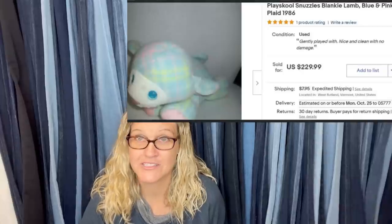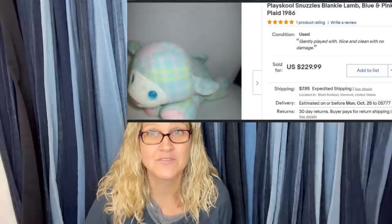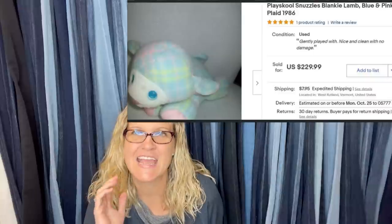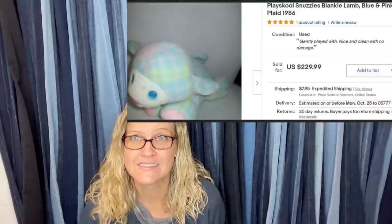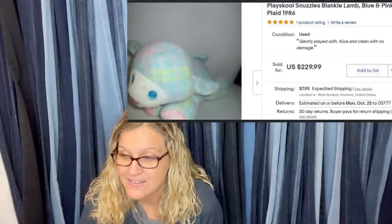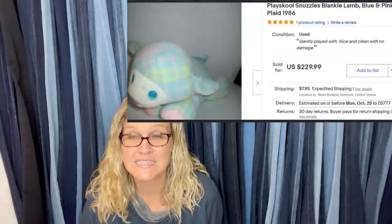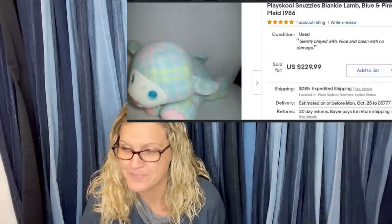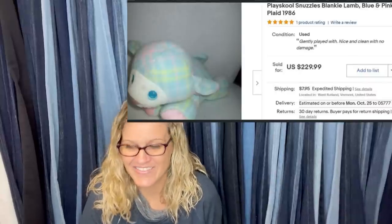Paid $0.25 for it at a garage sale on October 9th and sold for full asking price of $229 on October 16th. It is a stuffed animal — a Playskool Snuzzles Blankie Lamb from 1986. Not even one of those fancy ones, it's Playskool, but this one is special.